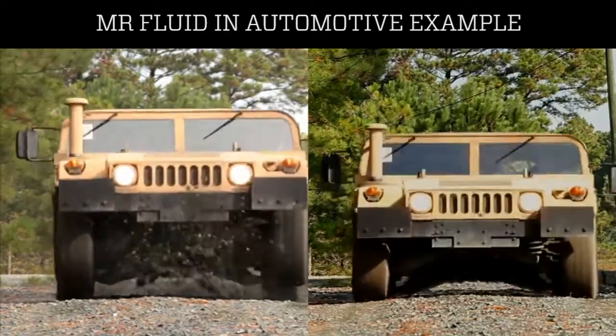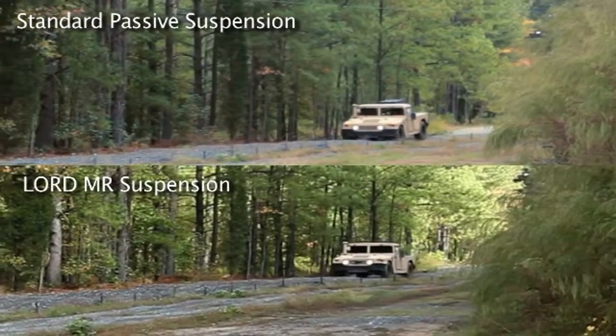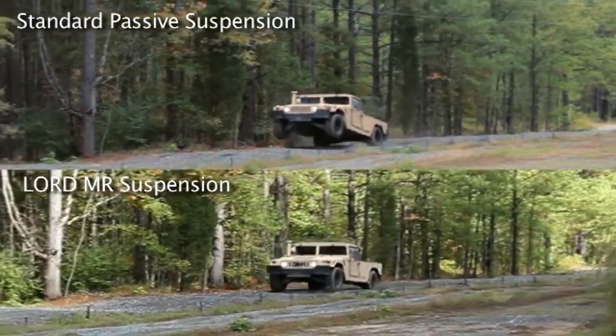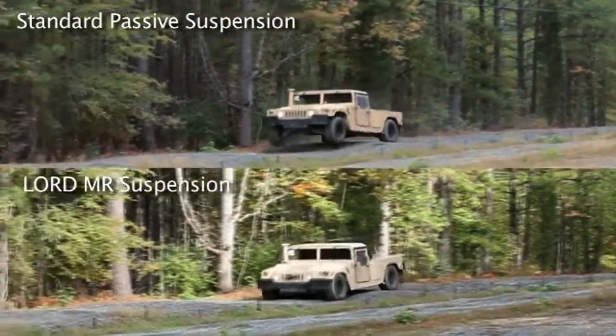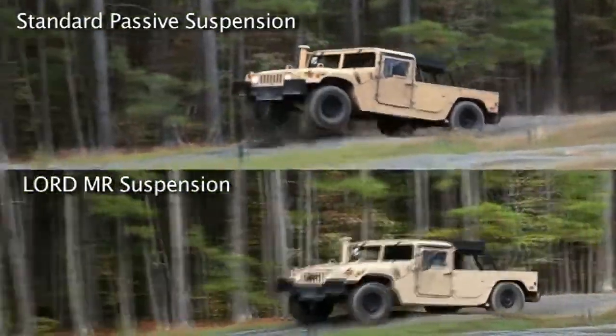Mercury Marine is the first in the industry to utilize magnetoresistive fluid, or MR fluid technology, in the new electronic steering helm. MR fluid technology can be seen in high-end automotive suspension components from companies like Porsche, Ferrari, Audi, and Land Rover.